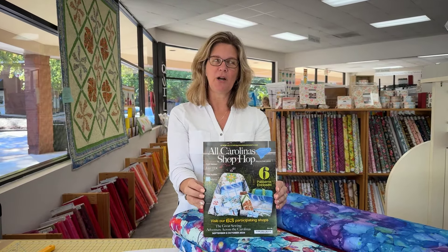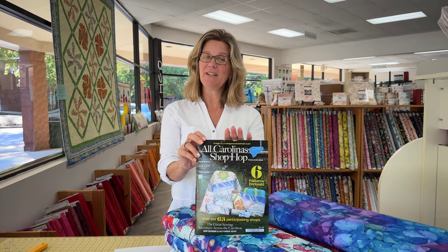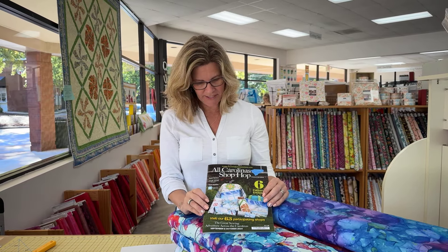The All Carolina Shop Hop has been extended to November 16th. So if you haven't yet had a chance to participate or play in the All Carolina Shop Hop, it includes a bunch of stores — 63 participating stores.